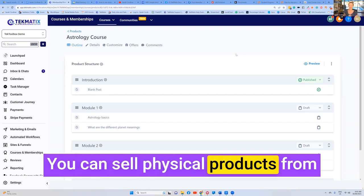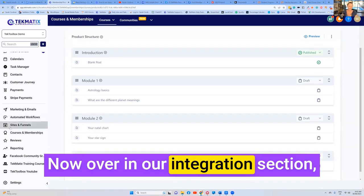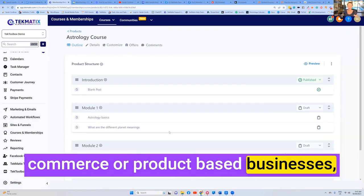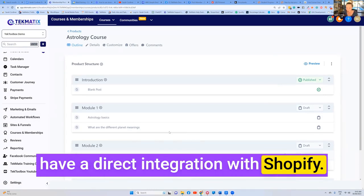You can sell physical products from your Techmatics account as well. Now, over in our integration section, if you go down to Settings and click on Integrations, those of you who have e-commerce or product-based businesses, physical product businesses, we have a direct integration with Shopify.